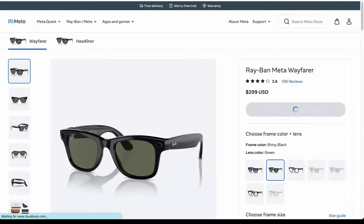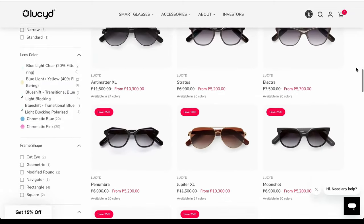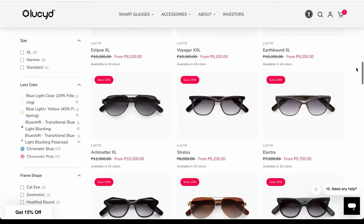The Lucid smart glasses look more like a regular pair of glasses than the Ray-Ban Metas. That's not to say the Ray-Ban Metas don't look like regular glasses — it's just that there are only a couple of frames available: the Wayfarers and the Headliners. With the Lucid smart glasses there are actually a ton of different frames you can get, because they don't have cameras built in like the Ray-Ban Metas do.